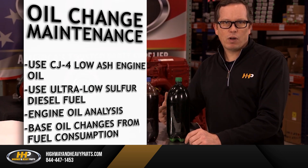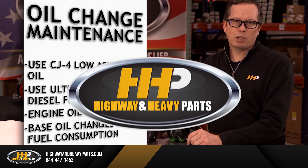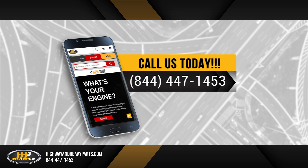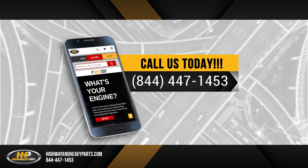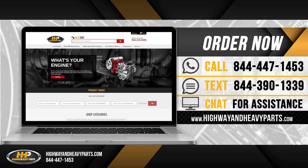What factors are involved? Are you loaded or unloaded? Flat surfaces or numerous elevation changes? For more information, contact one of our ASC certified parts technicians at 844-447-1453 or visit us online at highwayandheavyparts.com.